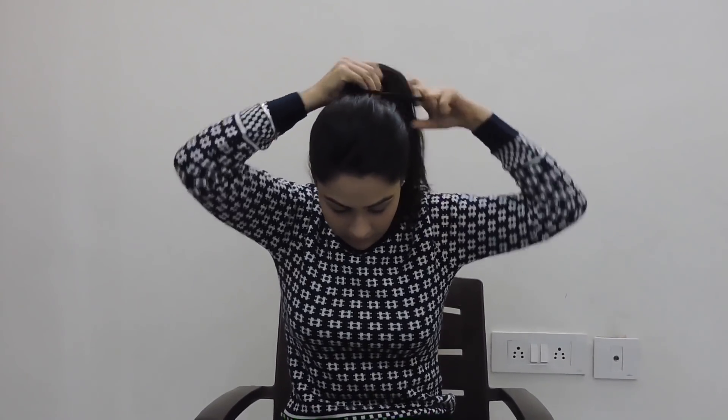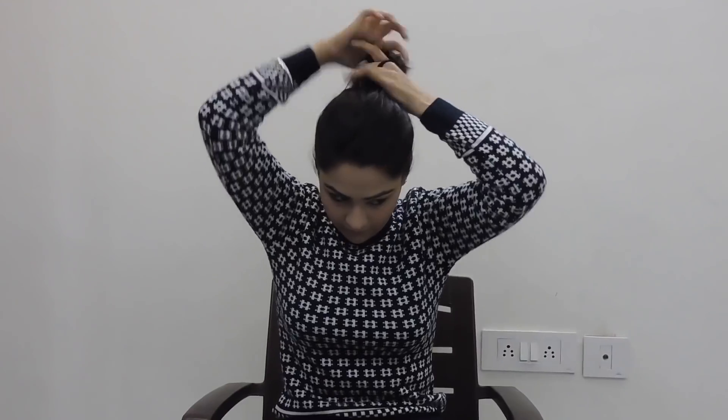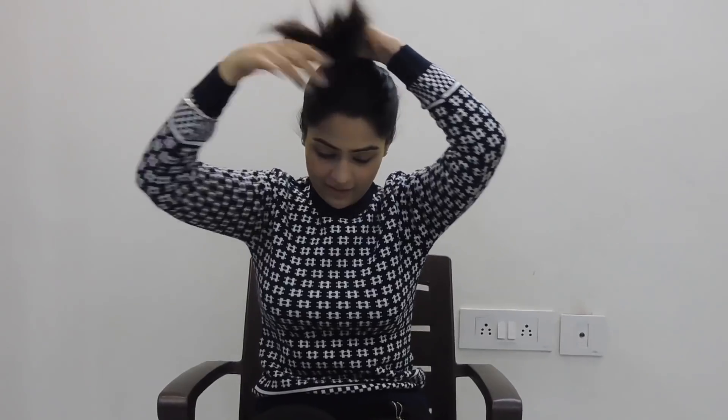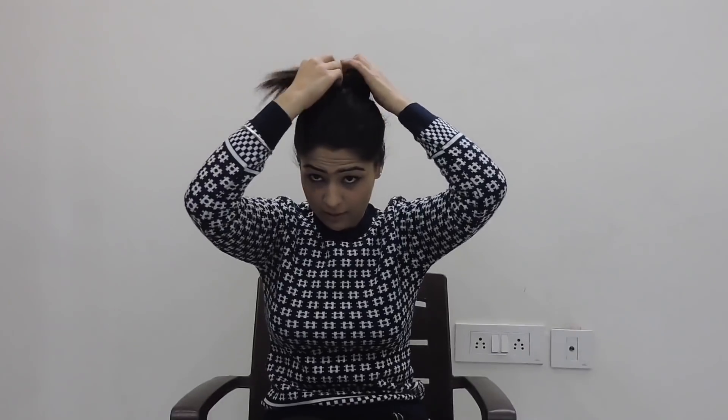I just love high ponytails — they're so comfortable. Now I'm going to take some bobby pins. I'll take my hair strands all over each other and secure them with the bobby pins.